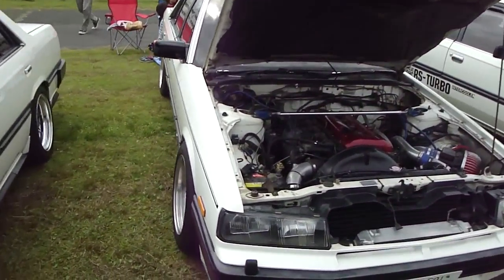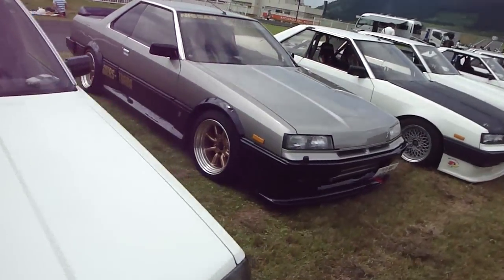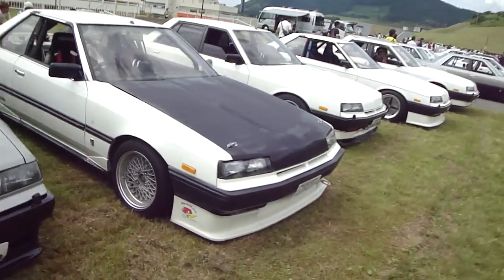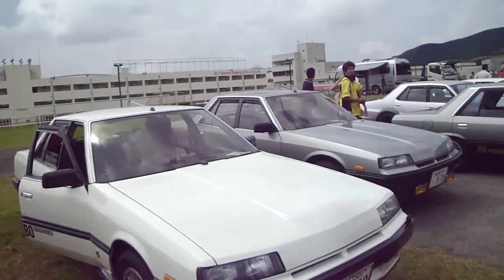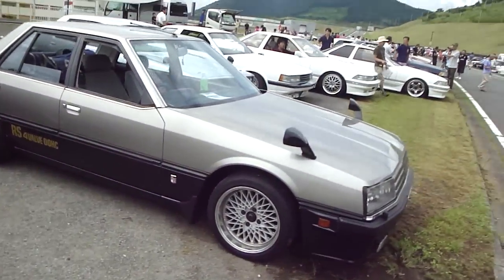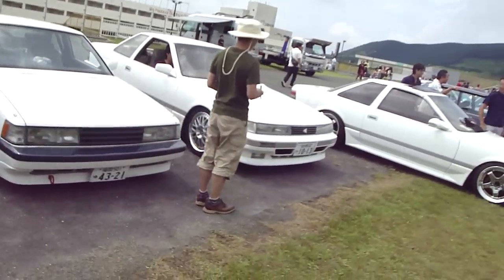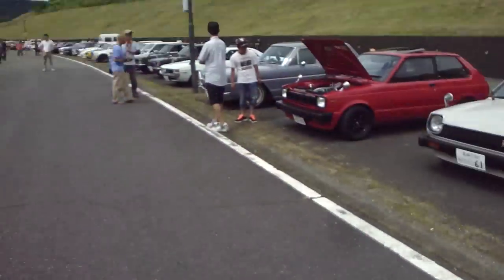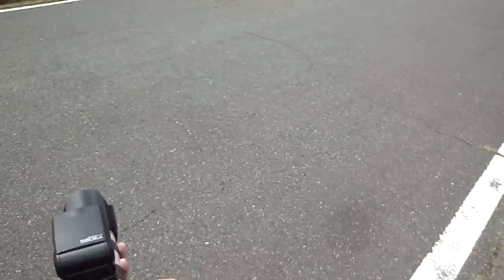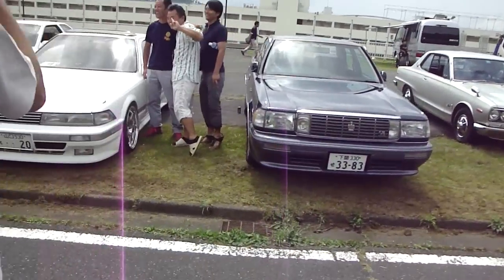More R30s. R30s - RS Turbos. I guess these are part of a club because there's quite a few in a row. Is anyone still watching this? Are you there? R30s. Some variety - some Soras. Soras. Crown.